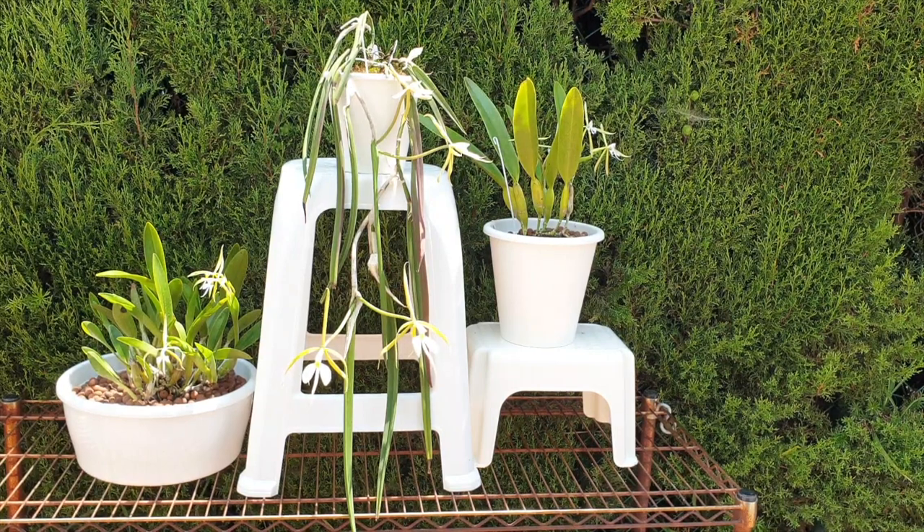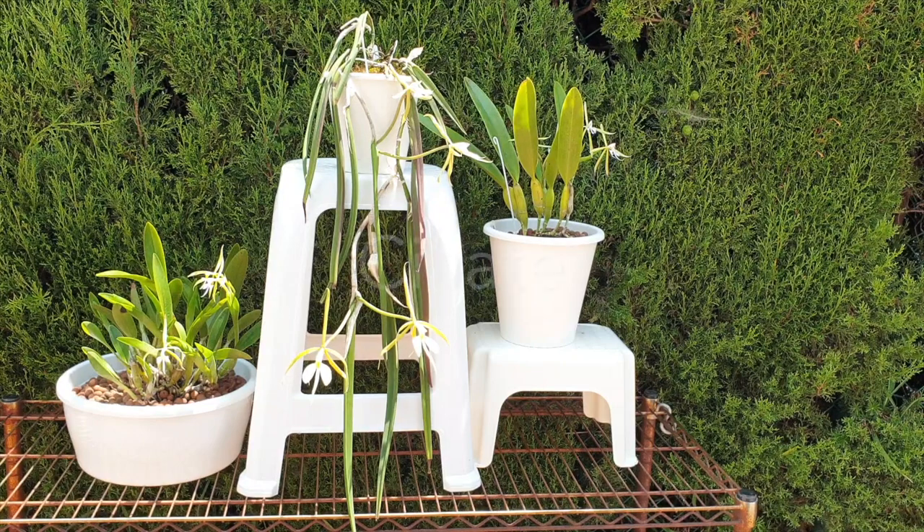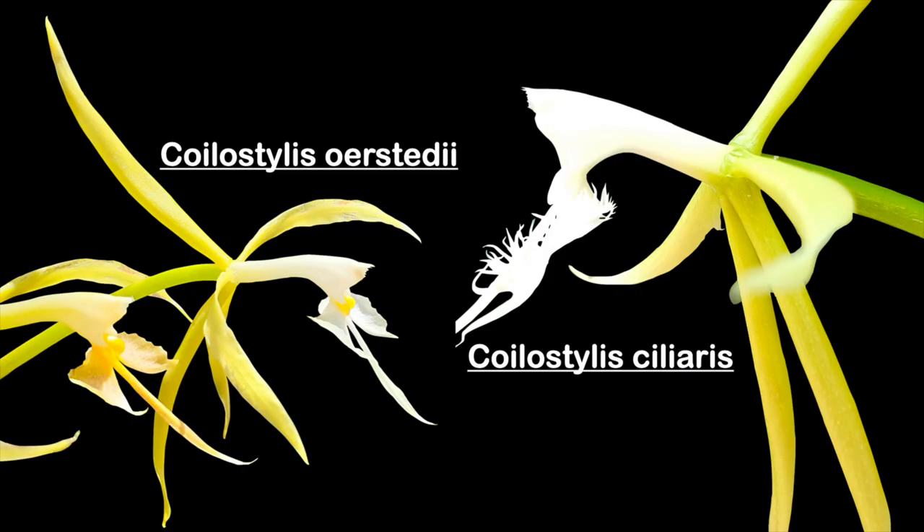Let me explain why the left Coilostylis cannot be called ciliare variety ciliare — why it is only called Coilostylis orstedii. Because the lateral lobes on the blooms are not ciliate, and that is where ciliare comes from. The definition of ciliate is 'with a fringe of fine hairs.' Coilostylis ciliare on the right has ciliare in its name referring to ciliate — with a fringe of fine hairs — whereas when we look at Coilostylis orstedii we do not see any fringes around the lobes and the lip.